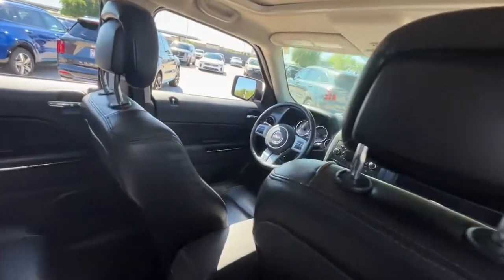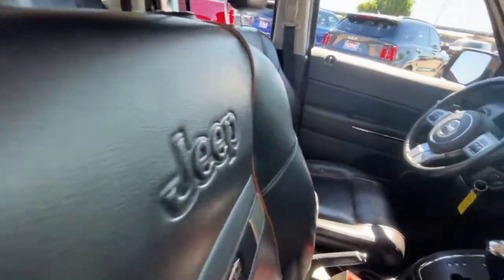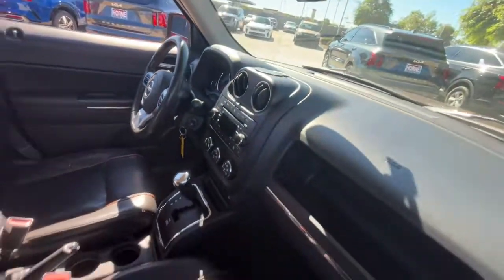Rocket versatility blends with family-friendly comfort in this good-looking Patriot. See for yourself when you take it out for a test drive. Our professional staff looks forward to giving you excellent service.